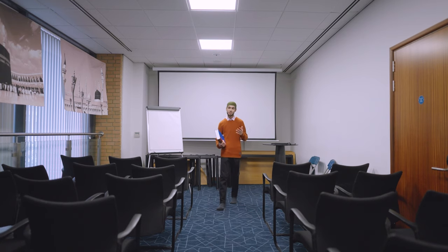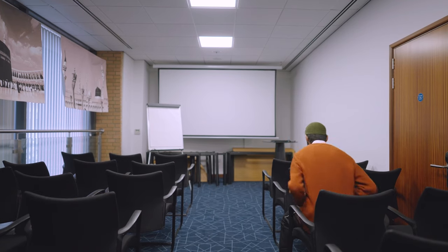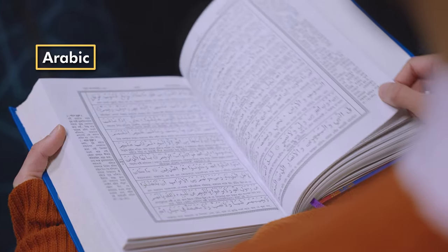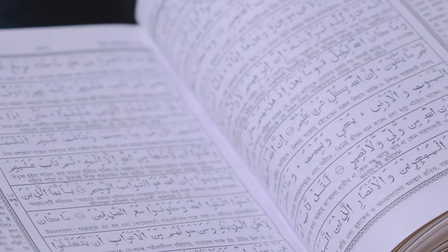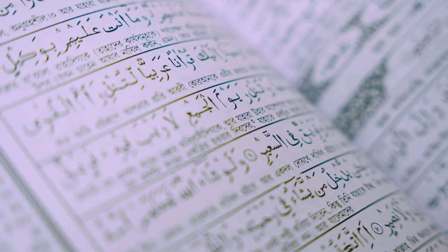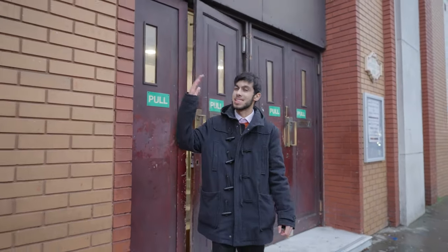Education and learning are very important to Muslims. So we have a classroom here where I come to a madrasa — that's school in Arabic. I'm learning Arabic so that I can read the Quran in its original form and not just a translation. And that's my mosque. Out here you can see the dome and minaret standing proudly out of our community. Thanks for coming.